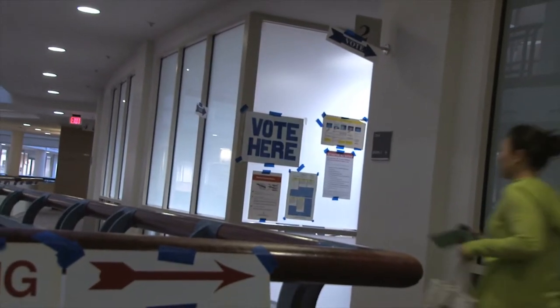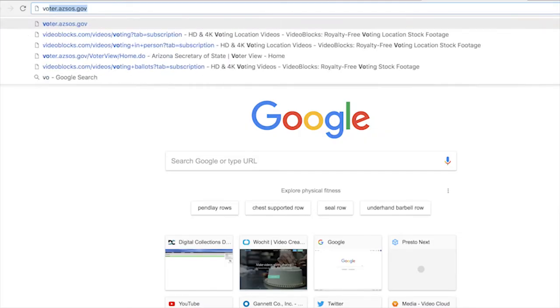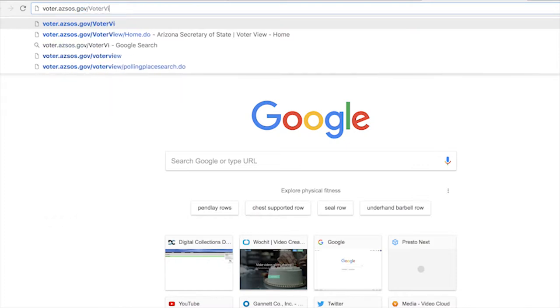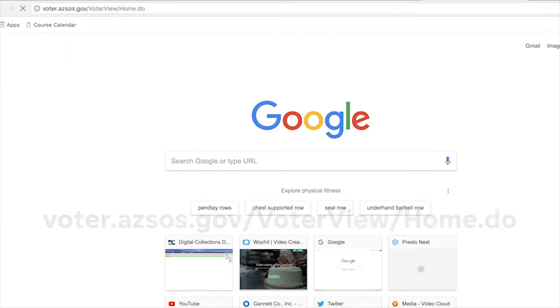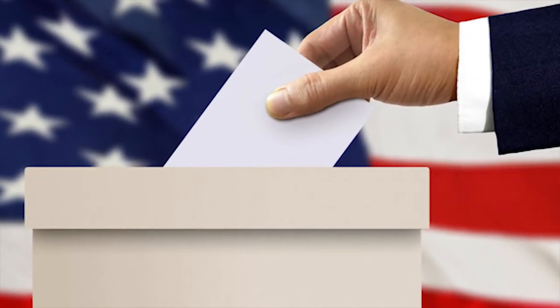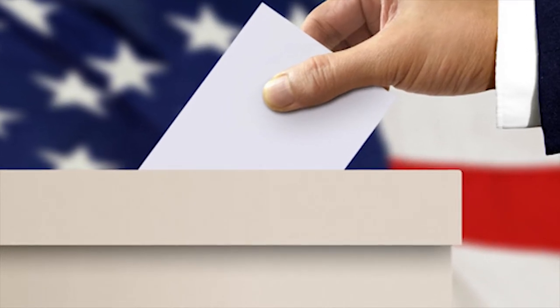If you vote in person, you must vote at your assigned polling location unless you're in a county with what are known as vote centers. You can look up your polling location by going online or by contacting your county recorder. If you have an early ballot and didn't mail it in, you don't have to wait in line to drop it off at any polling location in your county.